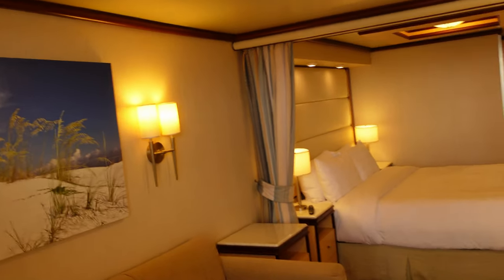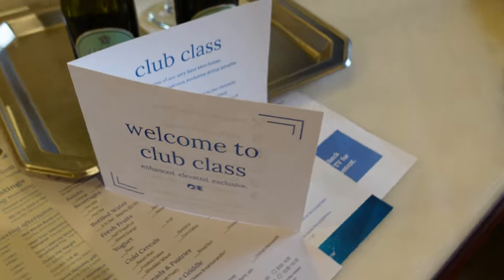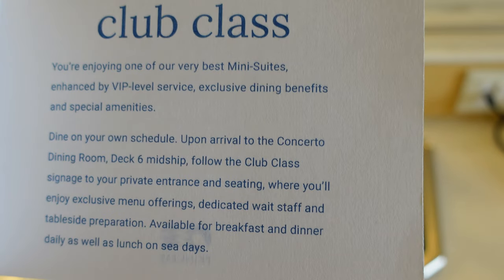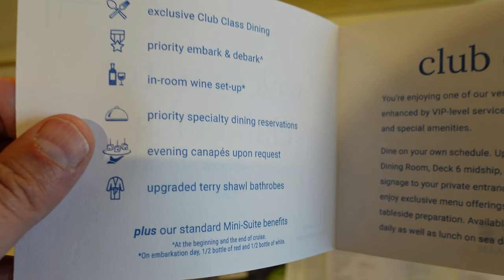When you're in the Club Class suites you do get a few special amenities over a normal mini suite. While we were filming, the steward came and brought us champagne to welcome us aboard and the Club Class welcome letter. You have a special dedicated area in the Concerto dining room on deck six where they do tableside preparations — it's a little more elevated, still in the main dining room with a very similar menu. You also get priority embarkation and debarkation, some wine or fizz, priority for specialty dining reservations, and canapes — you tick a box for sweet or savoury.